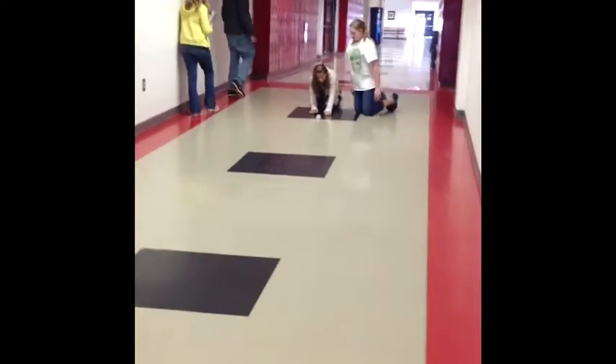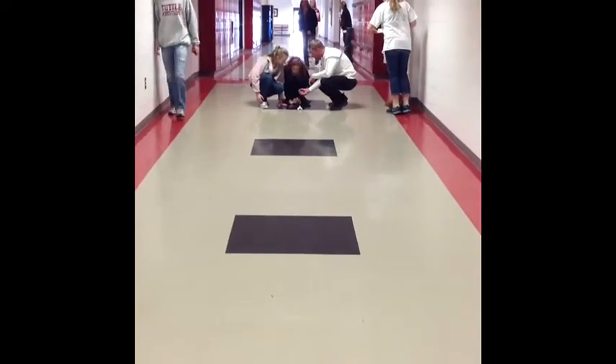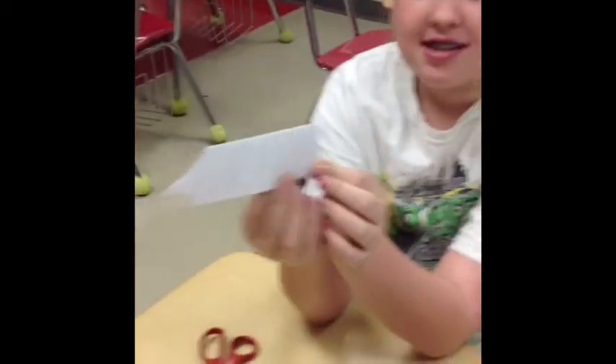Shelby and Brooklyn are going to test theirs. Okay, so this is Shelby and Brooklyn's preliminary car design.